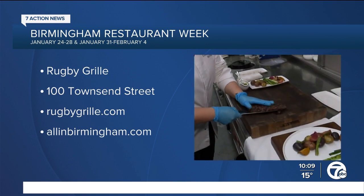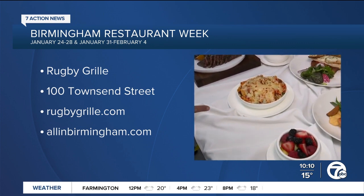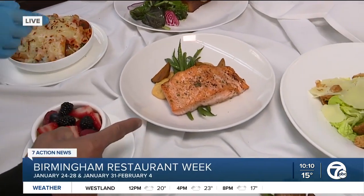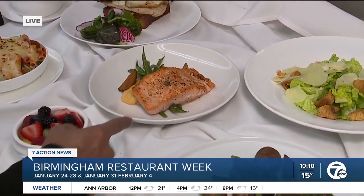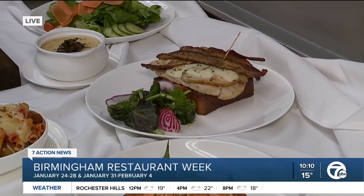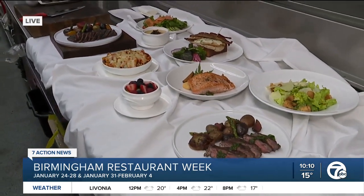We also have a ziti pasta tossed with fresh mozzarella cheese, basil, spinach, and our homemade roasted tomato sauce. There's also salmon with mashed sweet potato and baby vegetables. And this here is a Kentucky hot brown — like a turkey sandwich with béchamel on top, bacon, green garnish, and mushroom.